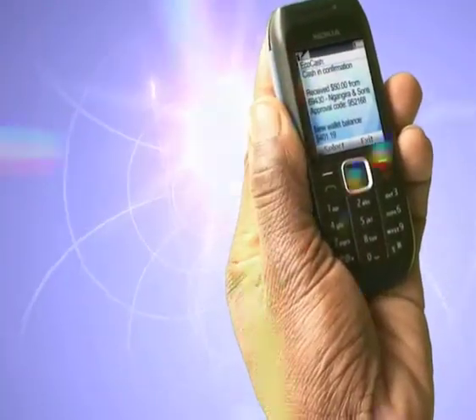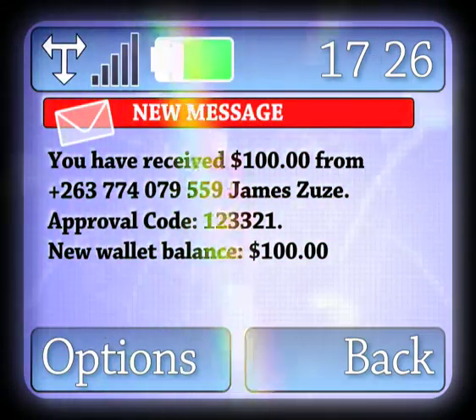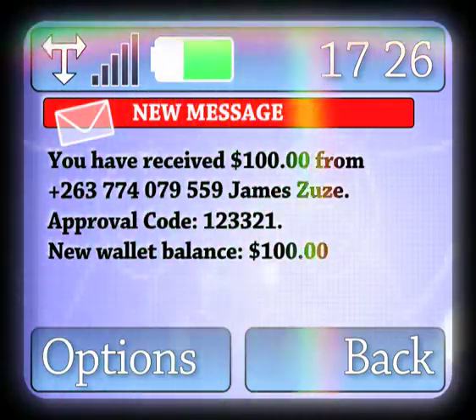When money comes your way, you will receive a text message advising you of the amount sent to you, the name of the sender, and the new balance in your EcoCash wallet.